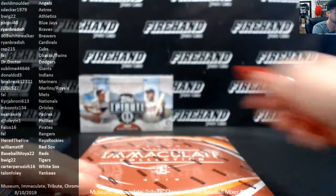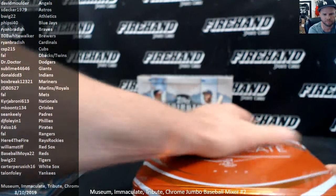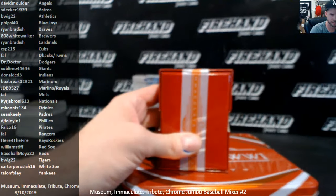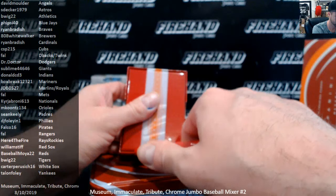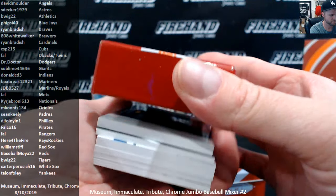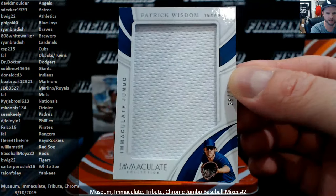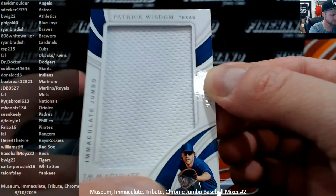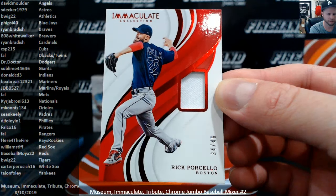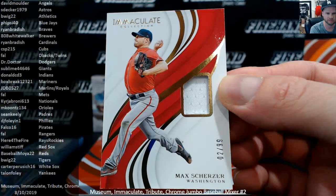Immaculate. First up — 39 out of 49 jumbo, Patrick Wisdom of the Rangers — Frank. Rick Porcello, 34 of 49, Red Sox — William Stiff. Max Scherzer to 99, the Nationals — Know Your Role Jabroni.